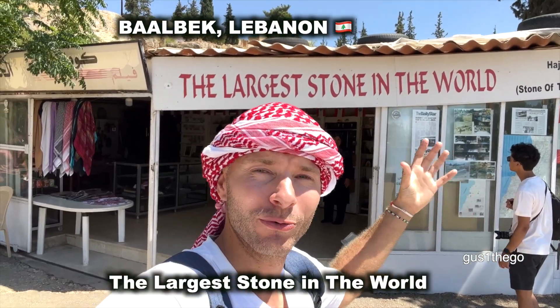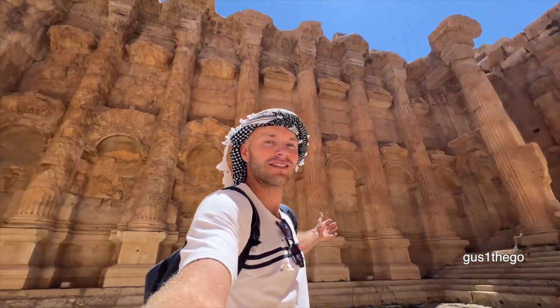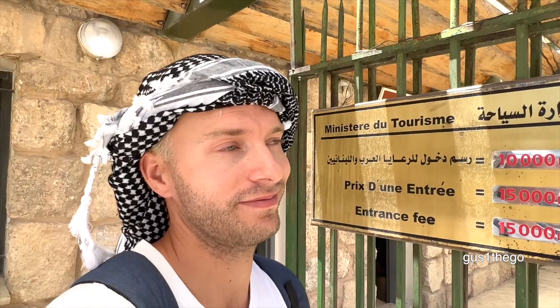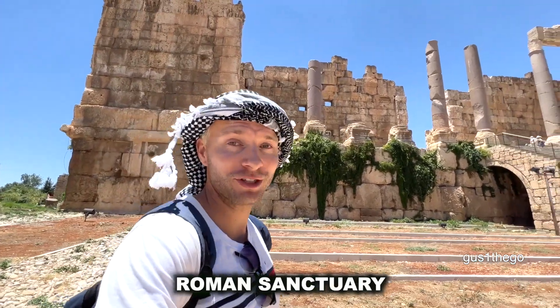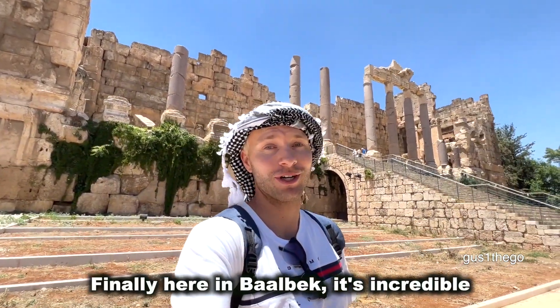It's incredible! The largest stone in the world. One, two, three — Baalbek! We like it on the road, yeah? Yes. For half a dollar to go to the largest Roman temples in the world — what a bargain. Guys, welcome to Baalbek. Welcome to the world's most famous Roman sanctuary during the Roman Empire. This is Baalbek. Can't wait to check it out. It's incredible.